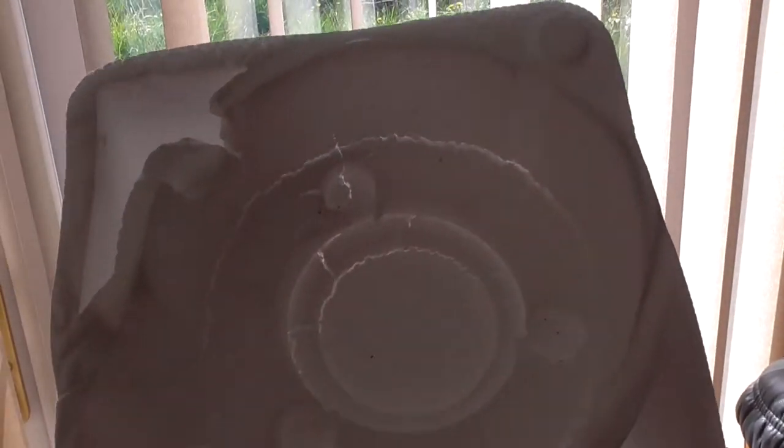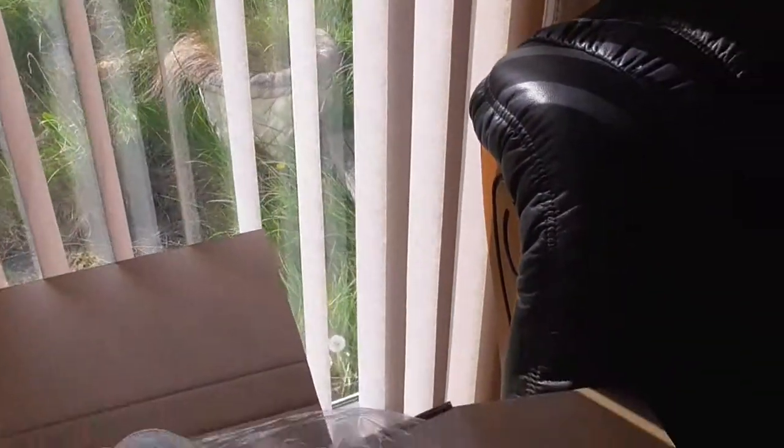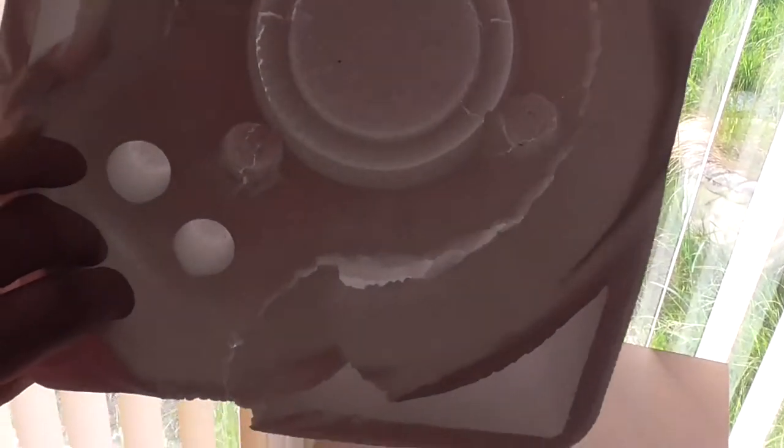Can it not read? It says on the box quite clearly: fragile. It doesn't say throw it around the van, does it? It's all smashed inside there look. I'm not happy really, the way they've treated my parcel.